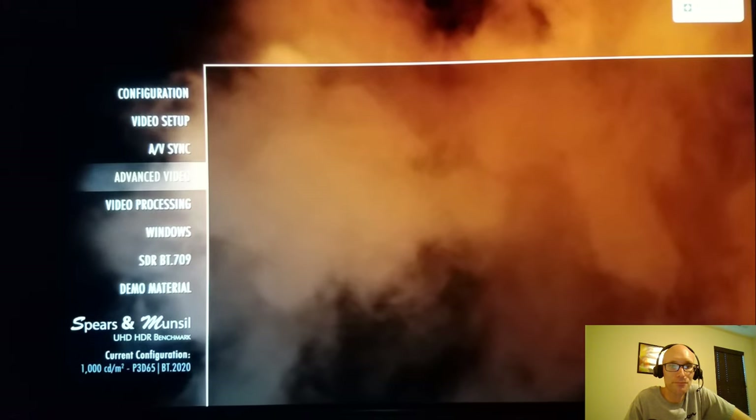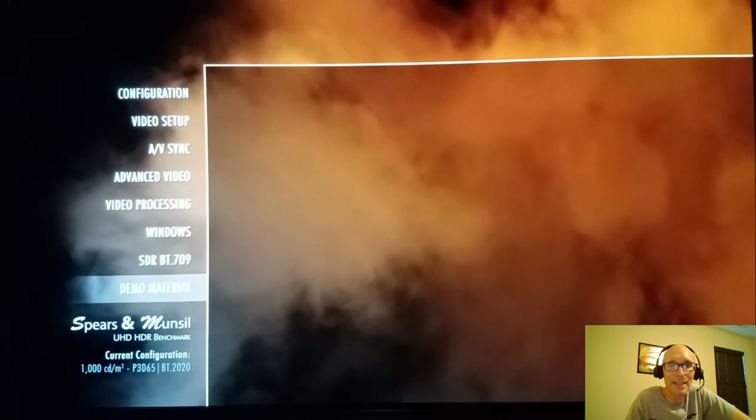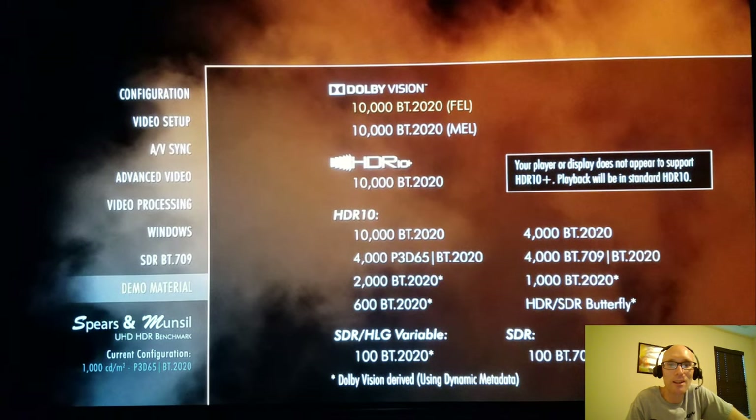Next up is the Spears & Munsell 4K HDR test disc. If you've never seen this disc, this is a test disc by Spears & Munsell.